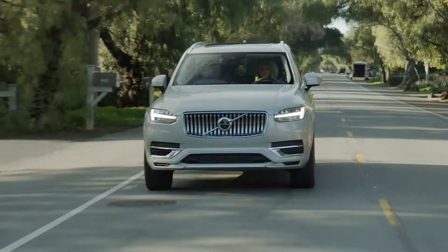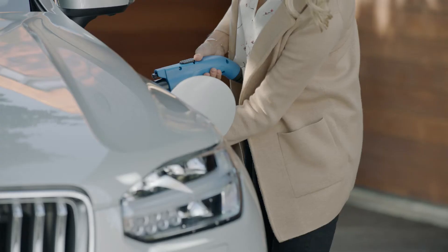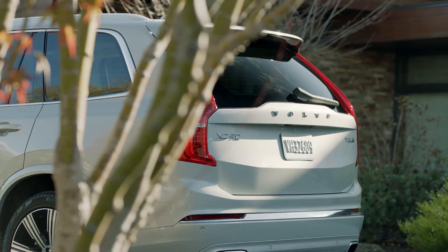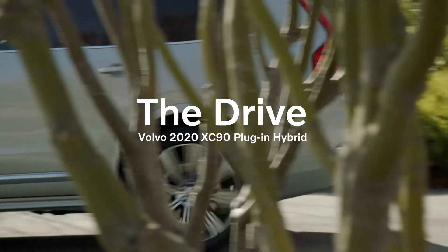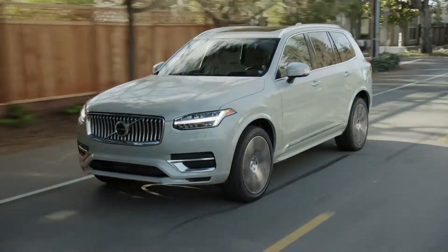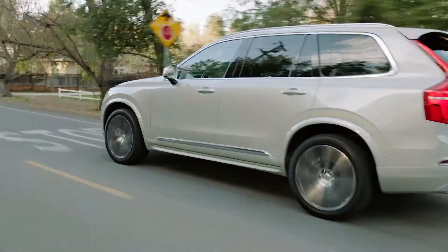It may not look like it, but I'm driving a hybrid. This is the Volvo XC90 plug-in hybrid. Volvo's plug-in hybrid features a super and turbocharged four-cylinder engine and an electric motor, for a combined 400 horsepower.